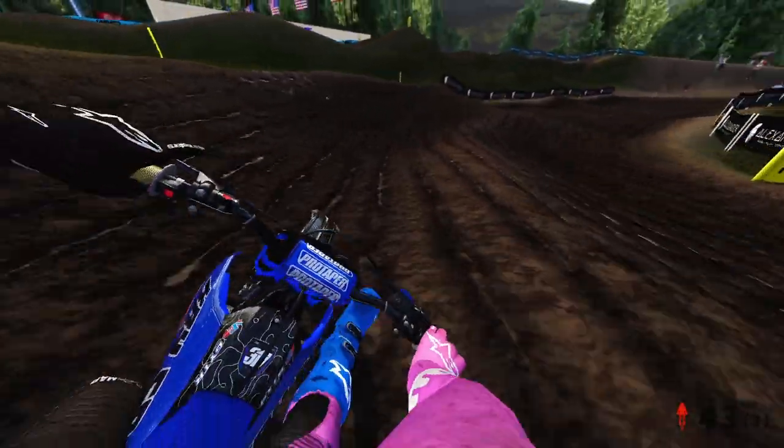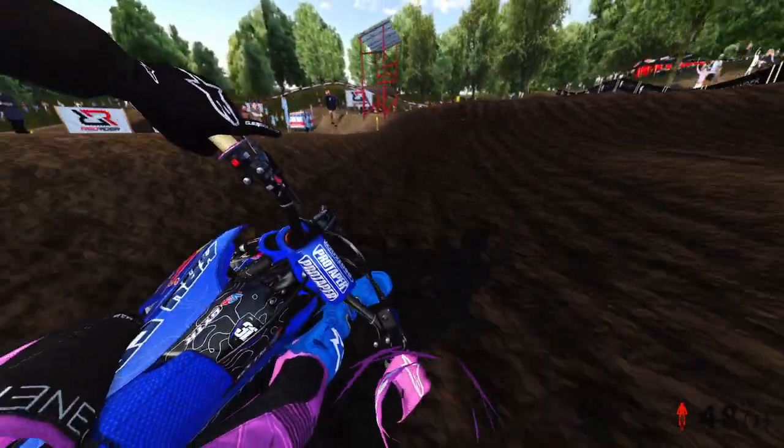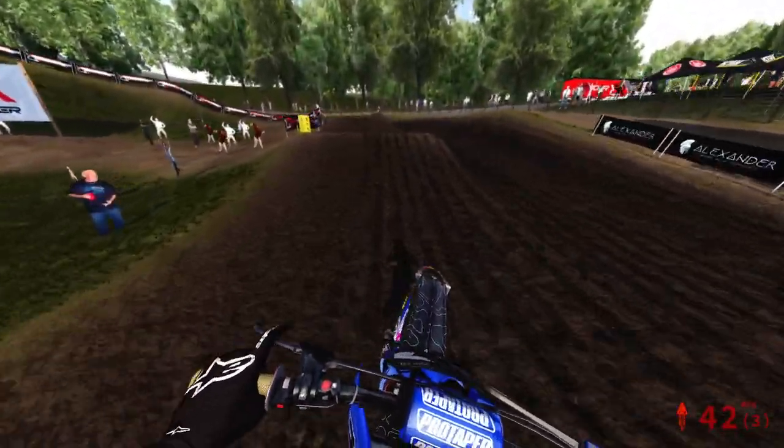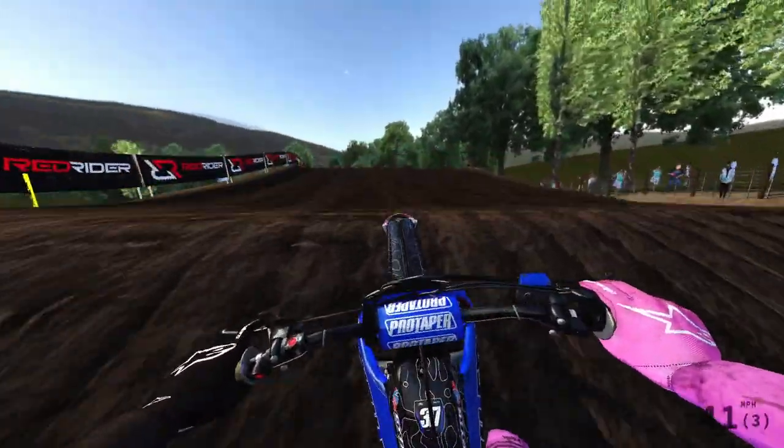Beautiful track, man, I got to love it. I think this is another triple — no, this is like a step up. Step up double. Good double again on the inside. Track is absolutely beautiful. Watching the vet guy for D-class kind of ride and seeing like him versus Matt Birkin — how two different people literally tackle the track.